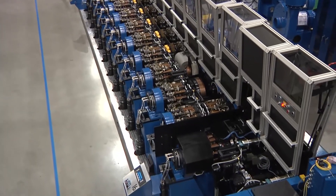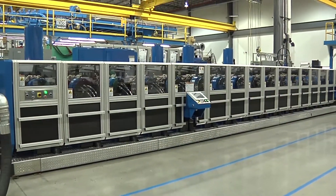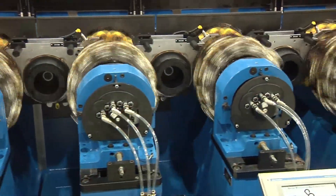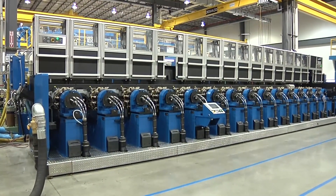Containers that require vertical sidewall shaping and need to be finished as a can require a high-speed, dependable, and proven necking solution. The BellVac 595VE necking platform is a perfect choice.